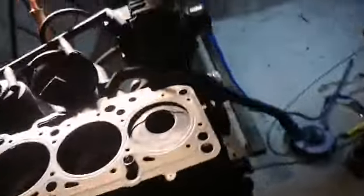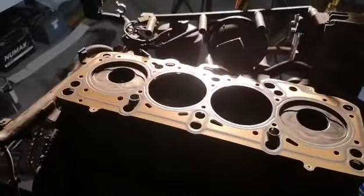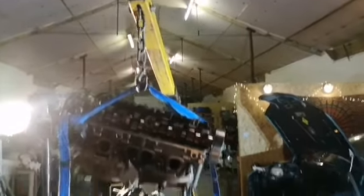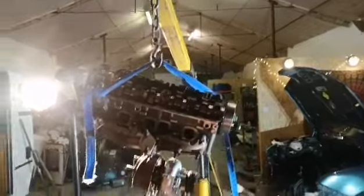So the pistons and everything are cleaned and inspected — everything's good. Got a new head gasket in just there, and now I'm going to reattach the head, which I'm being a bit lazy and using the engine hoist. Well, not just lazy — it's very, very heavy as well.